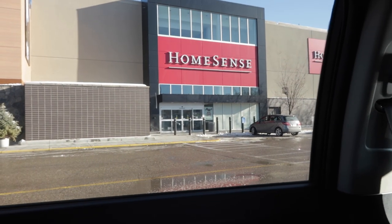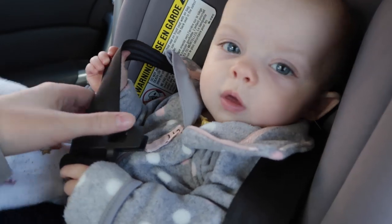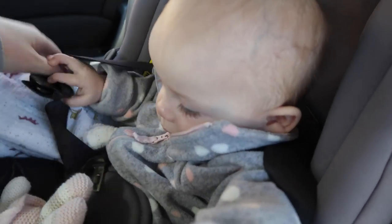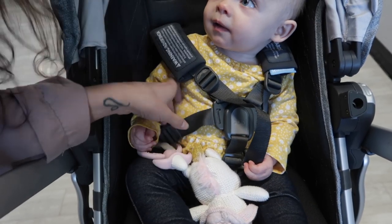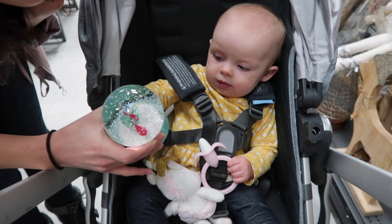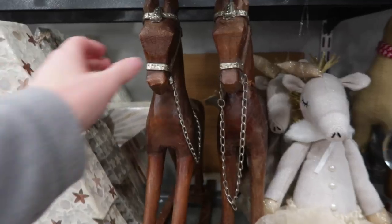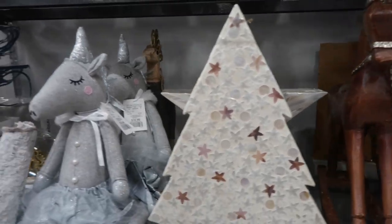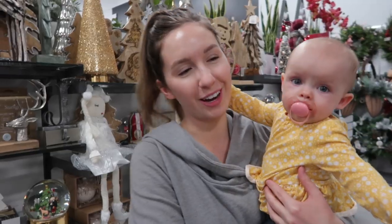We're going to HomeSense today, and because we're in the mall we'll see what else we can find. We have Nova's auntie, my sister, coming along. We're just going to get started, get this girl's diaper changed, and then hopefully she'll be here with us. She wanted out of the stroller because she's so interested in everything, but we've come to HomeSense and we're going to look around.